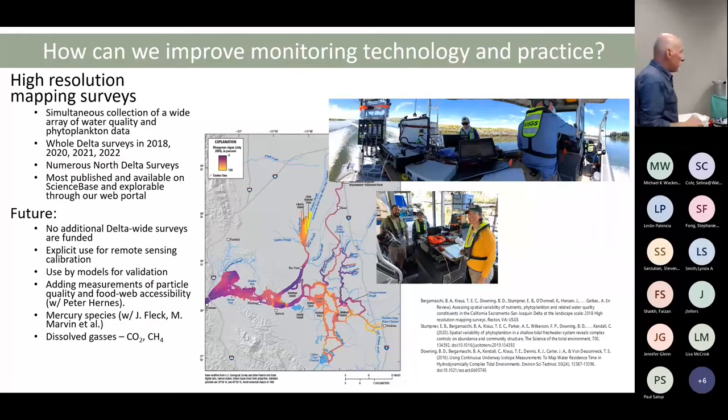We've done probably 12 maps up in the Cache Slough complex, most of which are published and available on ScienceBase online. They're used for remote sensing calibration, for model calibration, and as an amazingly rich data source. We've got no future Delta-wide mapping surveys funded, though we are writing proposals. This year, in collaboration with Peter Hernes of UC Davis, we've added particle characterization — characterizing particles underway, specifically looking at particles beneficial to the lower food web as determined by feeding experiments.